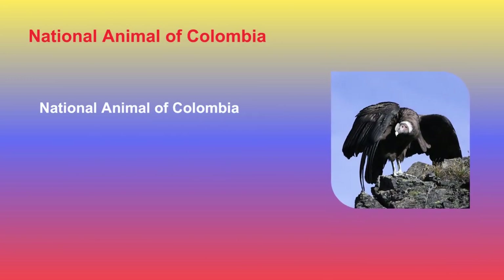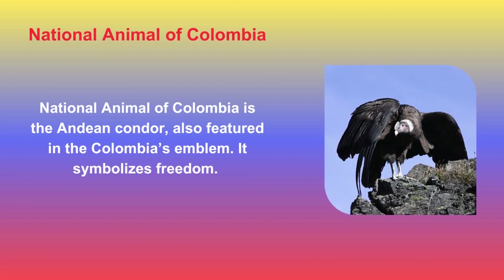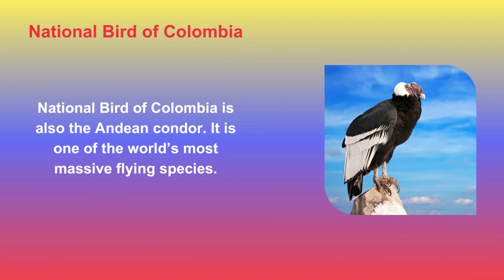The National Animal of Colombia is the Andean condor, also featured in Colombia's emblem, symbolizing freedom. The National Bird of Colombia is also the Andean condor, one of the world's most massive flying species.